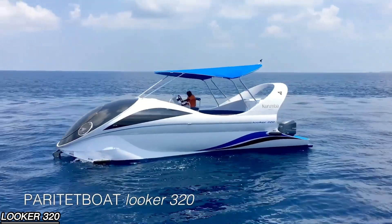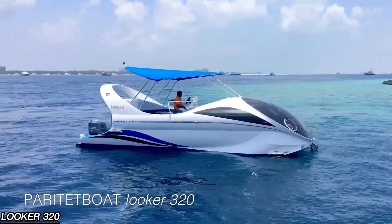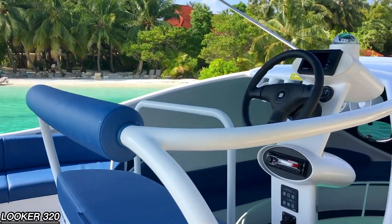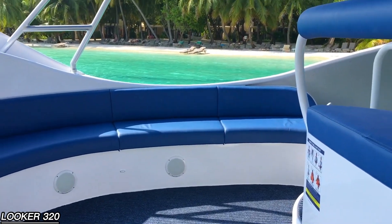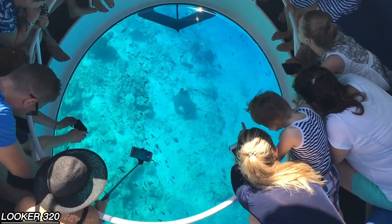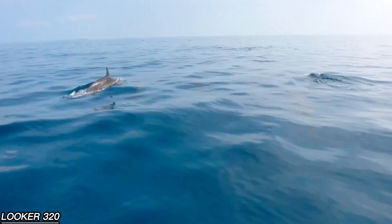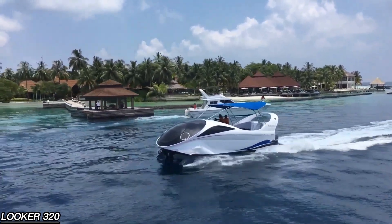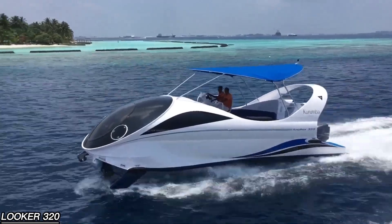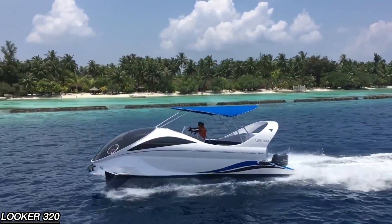The Looker 320 — back in 2020, the global boat market didn't just grow, it exploded, with over 310,000 units sold in the U.S. alone. Every manufacturer wanted a share of the boom, but the real question was how to stand out. The creators of the Looker 320 found the perfect answer: a 2x3 meter transparent bottom that lets passengers admire the underwater world in stunning detail. A simple idea, yet so effective that these boats are now found in 35 countries and every ocean on the planet. The transparent section is built from 15mm thick modified acrylic, making it even stronger than the hulls of some other boats.